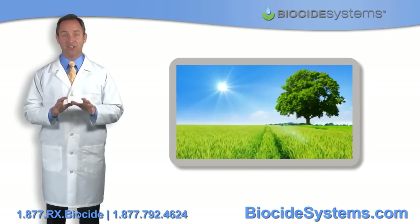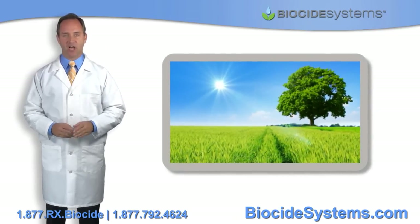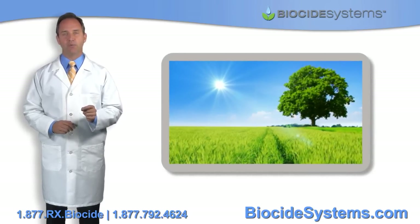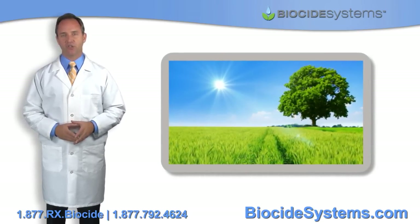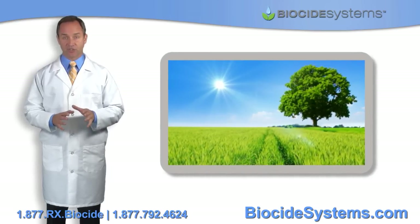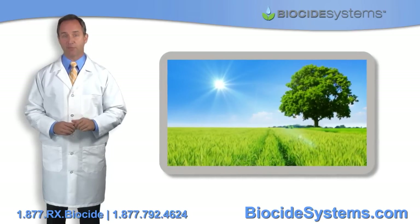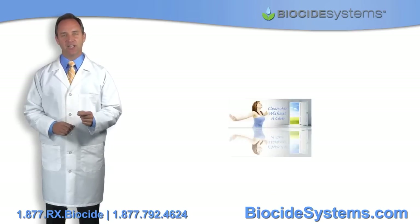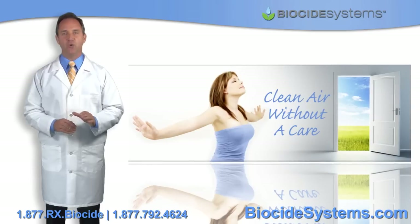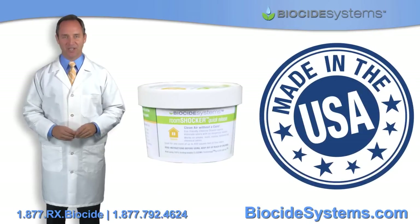Now, as if that isn't enough, this product is completely eco-friendly and non-toxic. All of the components of the CLO2-DMG technology are made of biodegradable materials, and the chlorine dioxide itself releases no carcinogens or volatile organic compounds into the atmosphere. The main ingredients literally break down to a saltwater solution, leaving no carbon footprint whatsoever. To top it all off, it's 100% made in the USA.